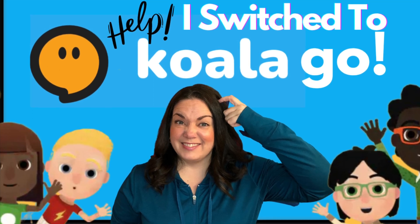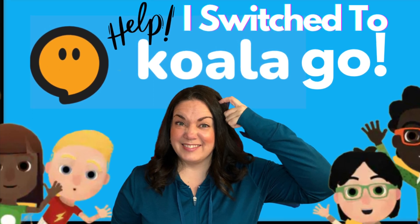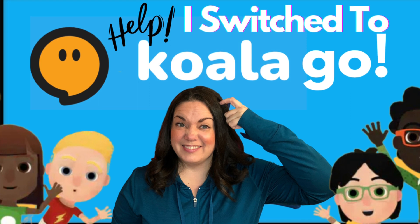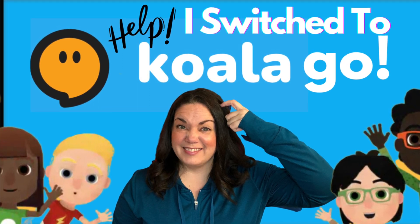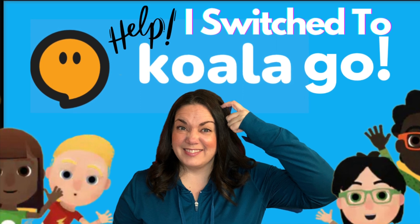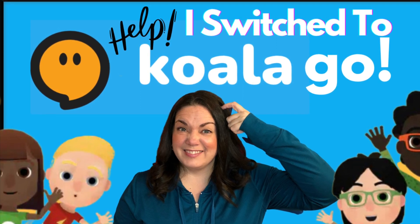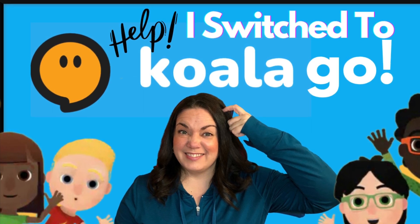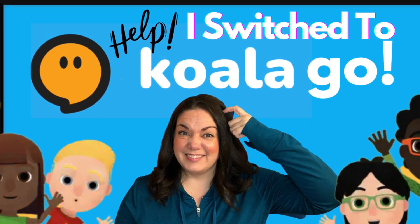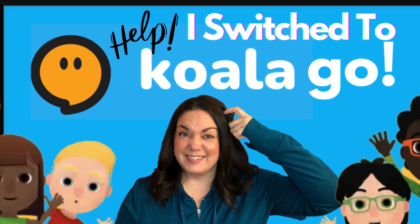Koala Go has weekly live demos for beginning teachers, 24/7 tech support in and out of the classroom, helpful online communities on Facebook, and an up-to-date library of invaluable videos to help new teachers. This video is simply a video diary of my exploration journey learning how to use Koala Go in an effort to eventually help other new teachers.